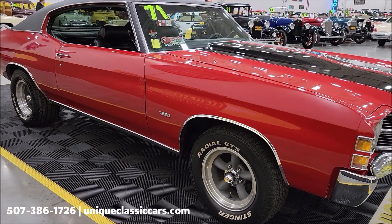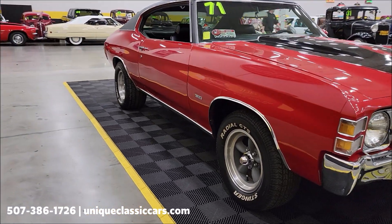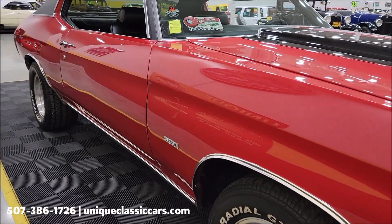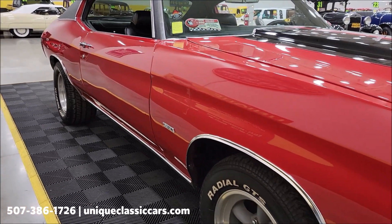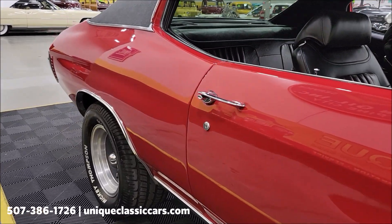check out the trunk and every angle on this car — see the still pictures at uniqueclassiccars.com. Click the link down below this video in the description and it'll take you right there. Of course you can also call us at 507-386-1726. You can see the car has straight long panels, riding on American Racing Torque Thrust-style wheels.